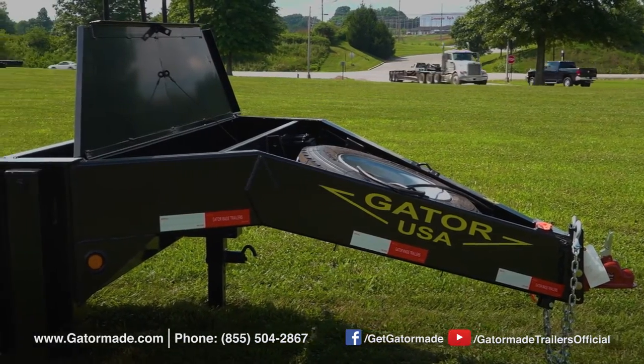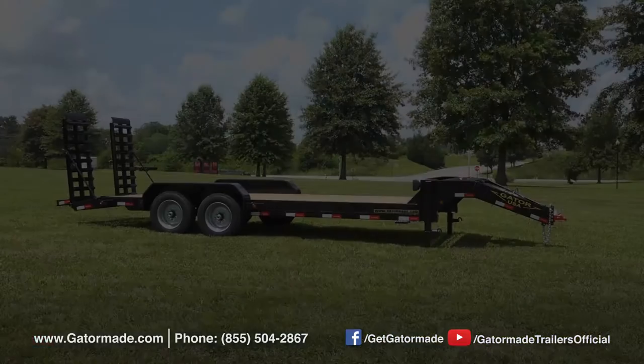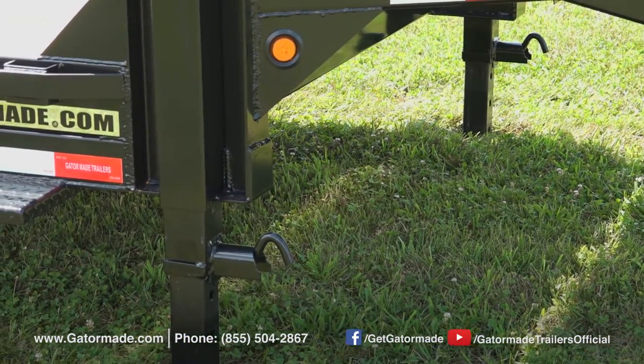This trailer comes complete with a large storage area on the top of the neck, as well as a spare tire that is mounted for easy access on the front of the trailer. Dual jacks allow a very stable loading platform when the trailer is not attached to the towing vehicle.